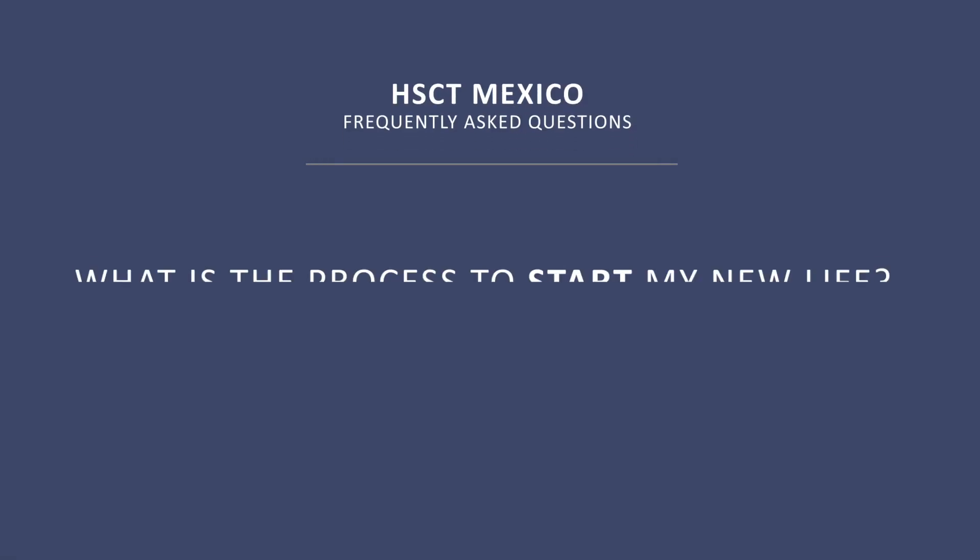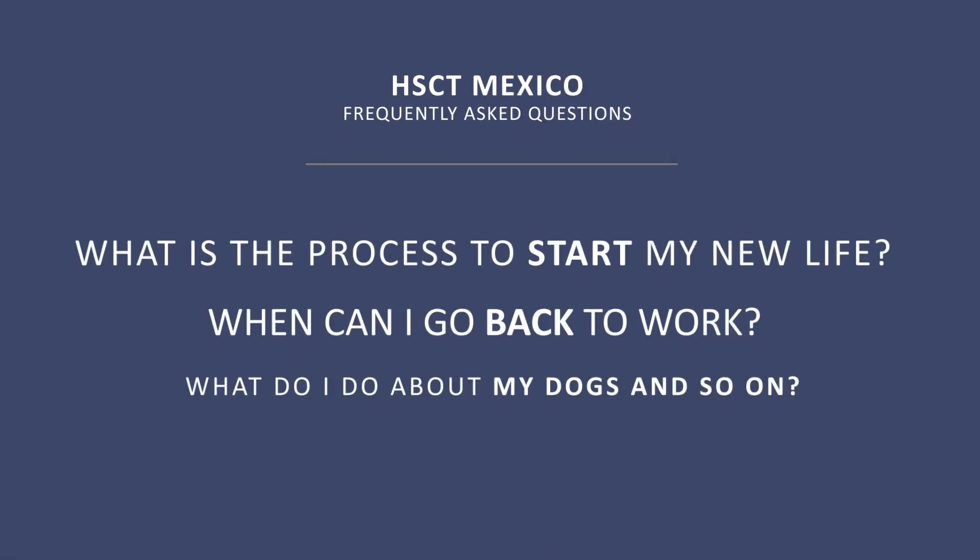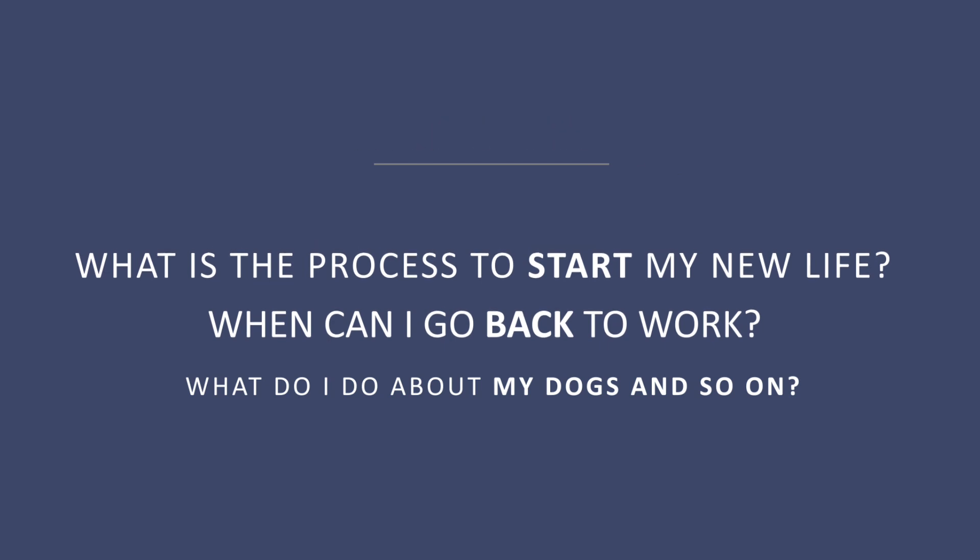What is the process to start my new life? When can I go back to work? The patients stay in our facilities for around 28 days. When they leave, they have recovered their granulocyte count, and they are informed to be careful about exposure to raw food and raw meat. However, our method is designed to allow the patient to go back to their regular way of life as soon as possible.